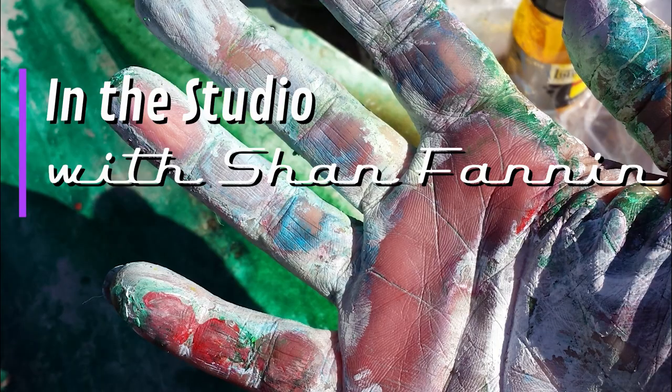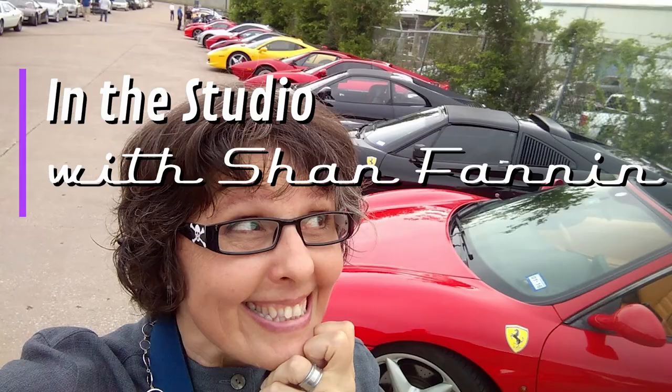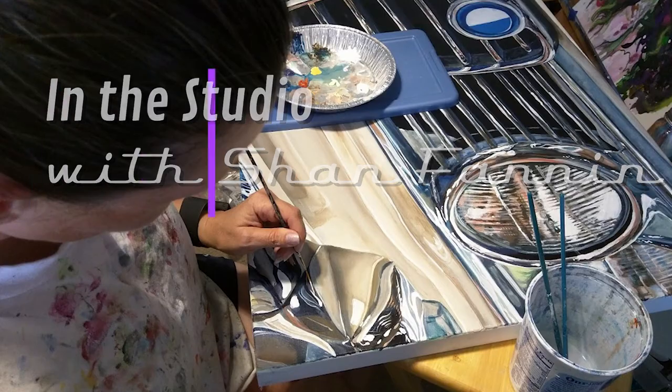Hi vehicle art lovers, this is Shan in the studio. Today we're going to talk about my Ferrari F2002, a vehicle that was driven by Michael Schumacher. Welcome back to the studio — today we're going to be talking about this painting, a Ferrari F2002.